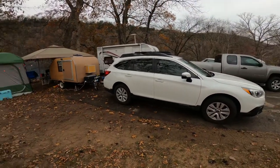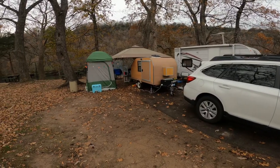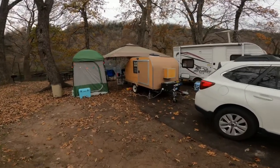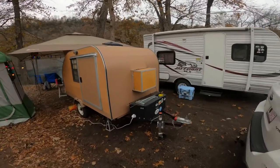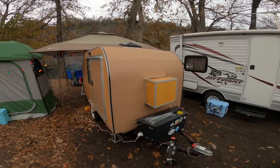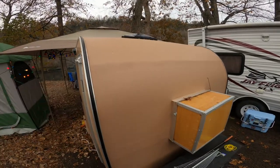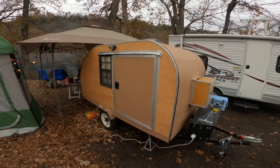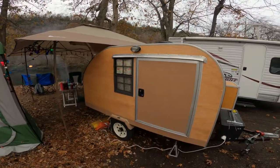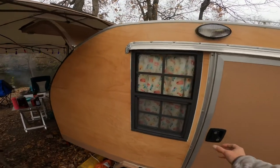Hello everyone, I thought I'd give you guys a tour of our little camper. We're camping this weekend at Bull Shoals White River State Park and here is my little teardrop camper. The outside of it is poor man's fiberglass right there — air conditioner enclosed in it, has windows and doors on both sides of it.